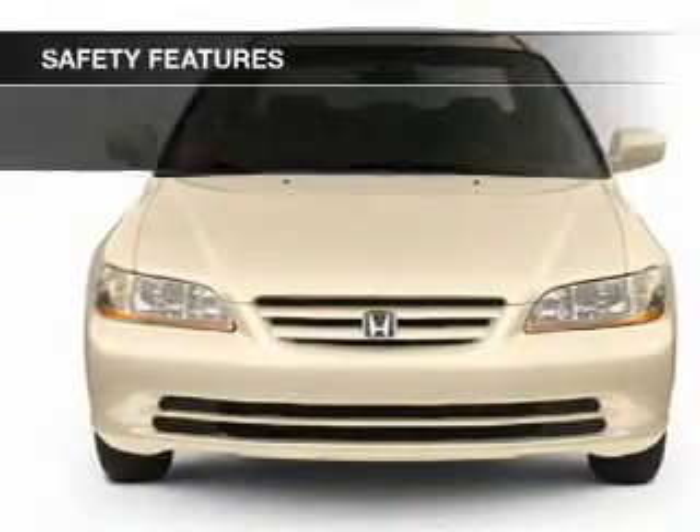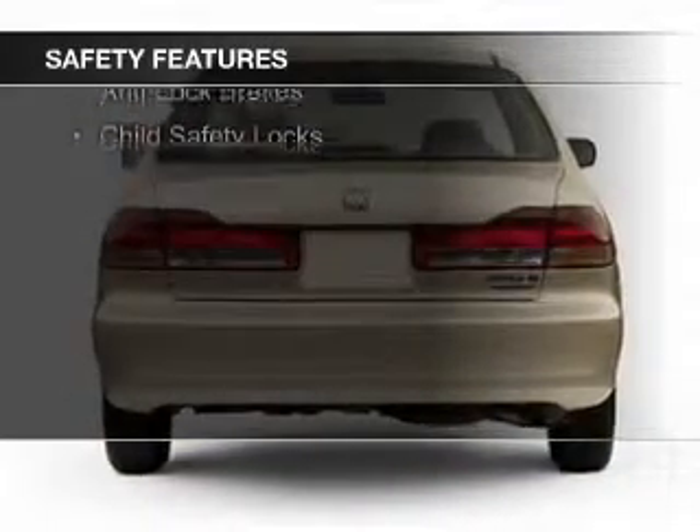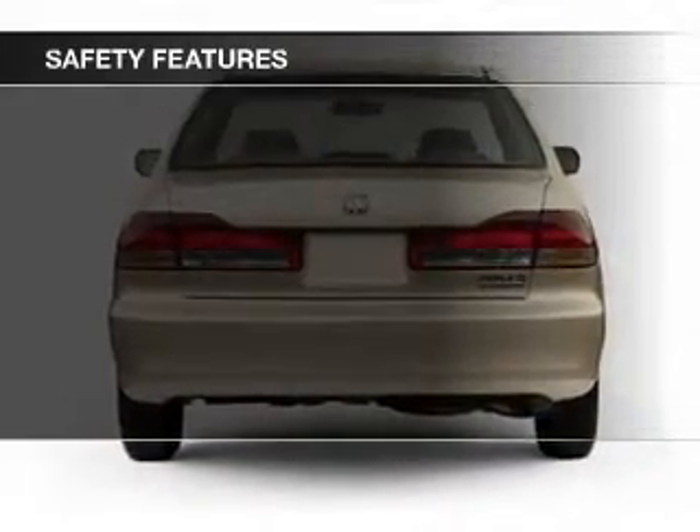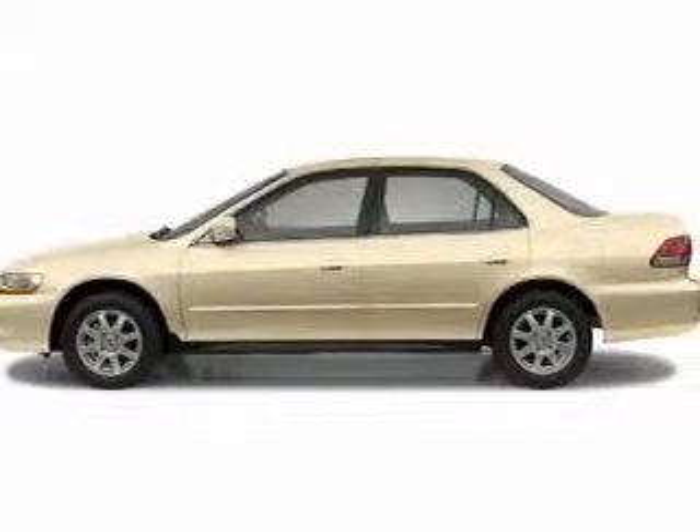Safety was made a priority with these features: side airbags, independent suspension, traction control, a passenger airbag, front ventilated disc brakes, anti-lock brakes, and child safety locks.